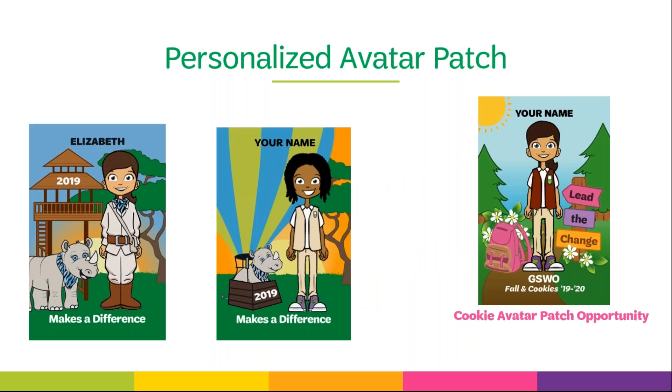Girls have an opportunity to earn a personalized avatar patch during the fall product program, in addition to other exciting rewards. To earn the patch, girls need to set up an M2 storefront, send at least 12 emails through M2, and have at least $300 in overall sales — both online and paper order card orders count. The 12 emails must be sent through M2 in order to count toward the patch.